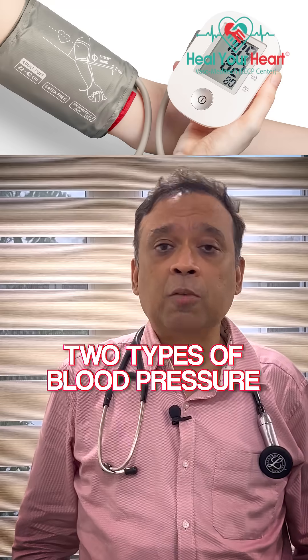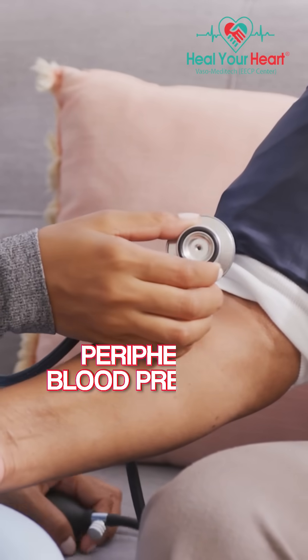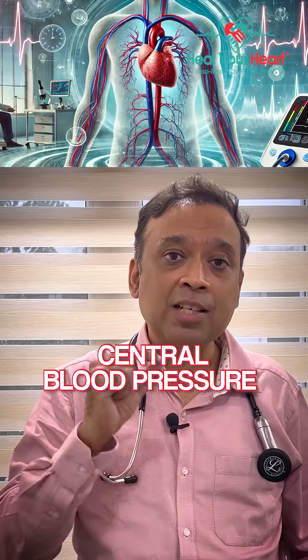Everybody knows about blood pressure, but many don't know there are two types. One is peripheral blood pressure, which is taken in the periphery — usually done at hospitals, measured in your arm. The other is taken close to the heart, which is called central blood pressure. So there is central blood pressure and peripheral blood pressure.